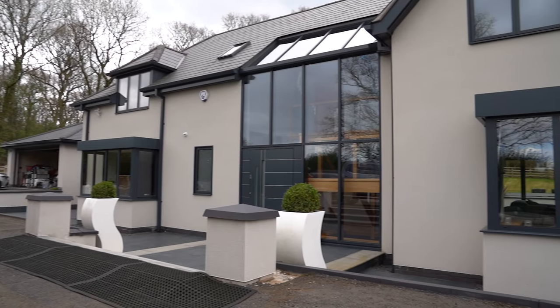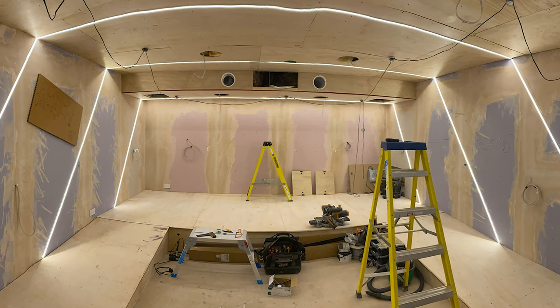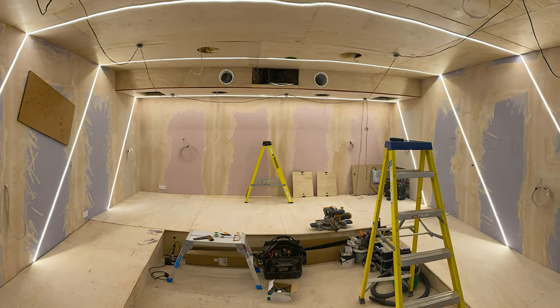This whole cinema took around about a month to complete, and it's part of a whole home automation system we've done in this house. Starting from an empty box, we put in our timber frame. On this one we've done ramps at the side because we had the width in the room to play with — it gave a really nice smooth flow up onto the rear staging.